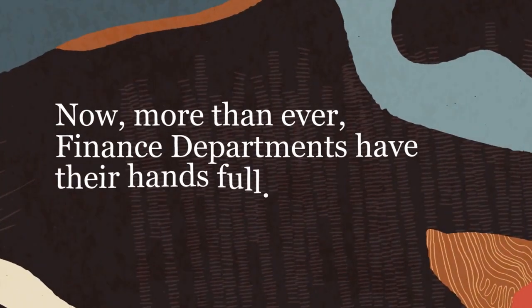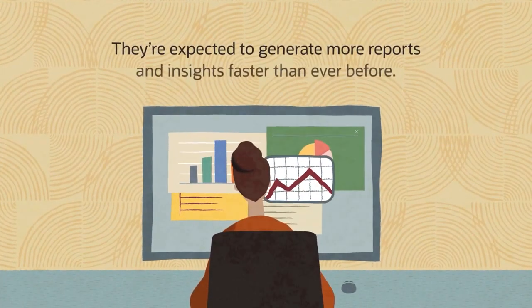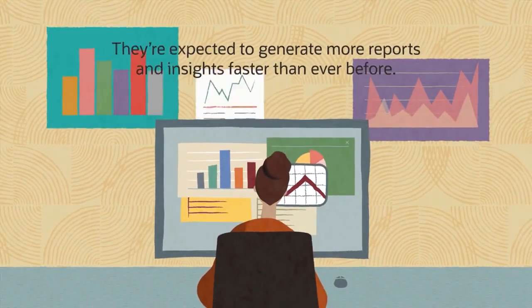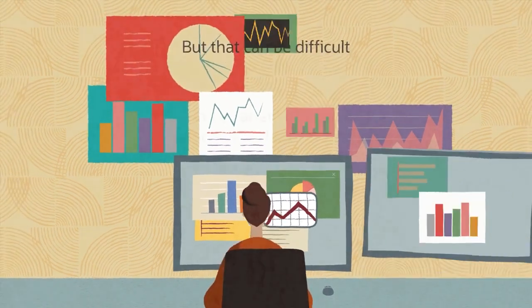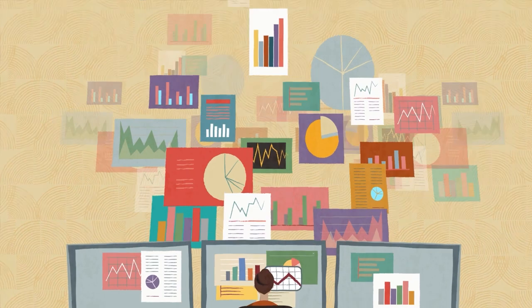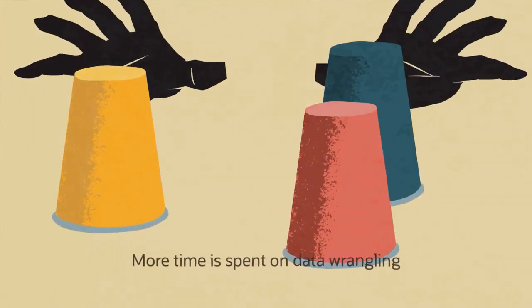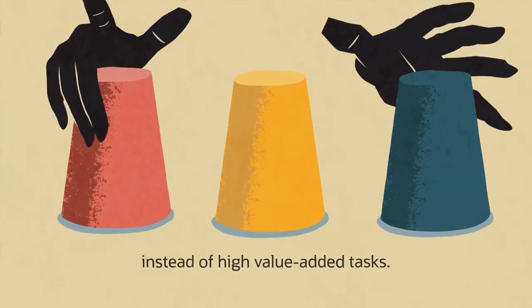Now, more than ever, finance departments have their hands full. They're expected to generate more reports and insights faster than ever before. But that can be difficult while juggling a variety of legacy systems and manual processes. Things are bound to get lost in the shuffle. More time is spent on data wrangling instead of high-value-added tasks.